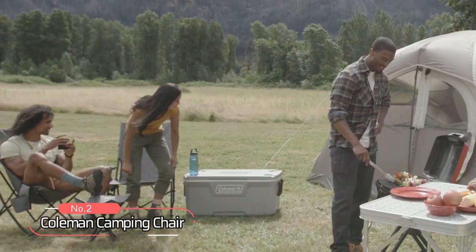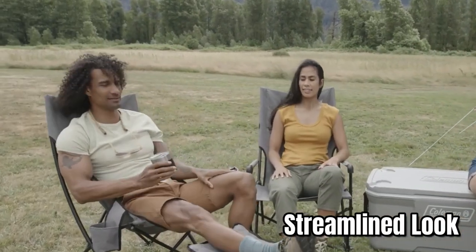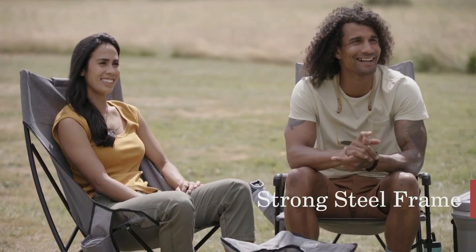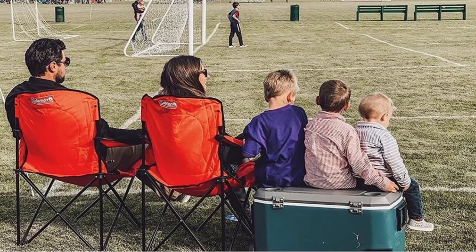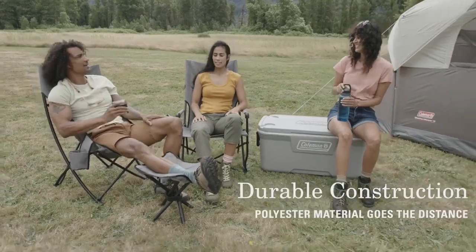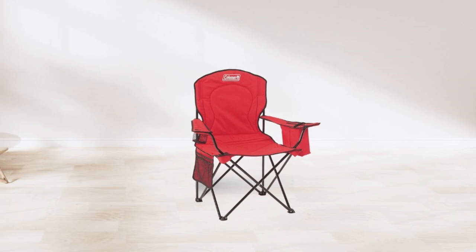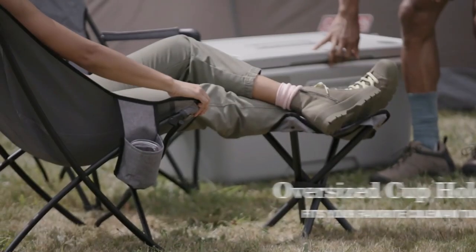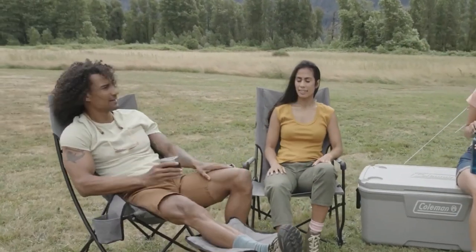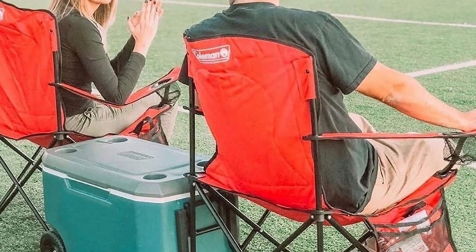At number two on the list is the Coleman Camping Chair. This chair has a streamlined look that will appeal to anyone who wants a stylish seating option for their outdoor adventures. One of the key features is its strong steel frame, which ensures the chair is sturdy and able to withstand the rigors of outdoor use. The durable polyester material goes the distance and can stand up to wear and tear. The oversized cup holder is another standout feature, designed to accommodate even the largest of drinks so you can enjoy your beverage without worrying about spills or leaks.